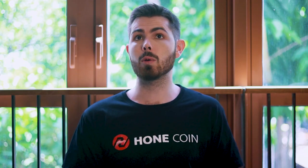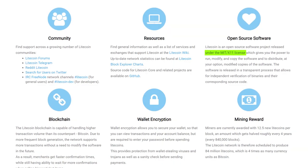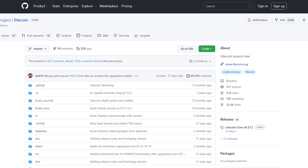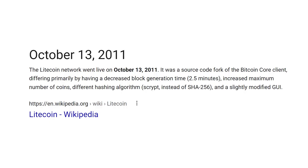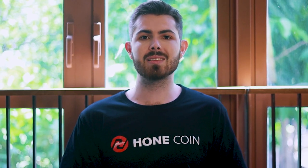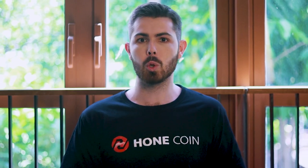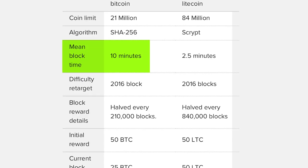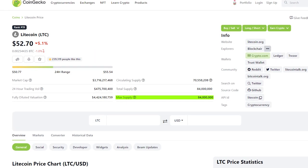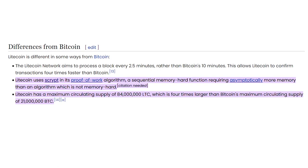Litecoin is essentially a cryptocurrency that relies on a peer-to-peer network to function. It's also a free and open-source project that uses the MIT X11 license. Charlie Lee published it on GitHub on October 7, 2011, and its network went live on October 13, 2011. The creation and transmission of Litecoin is entirely reliant on an open-source cryptographic protocol. This means that it takes 2.5 minutes to mine a block. The maximum number of coins is 84 million, and Litecoin is not governed by any central authority.